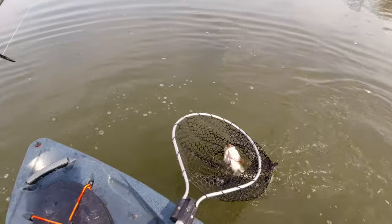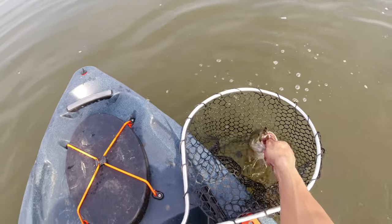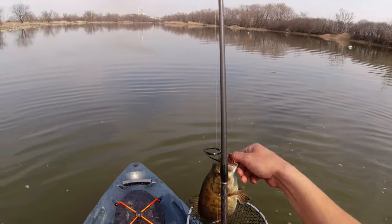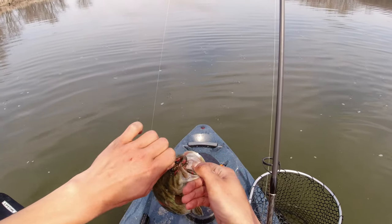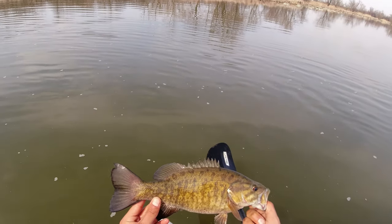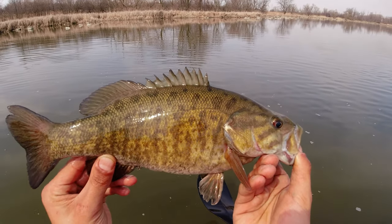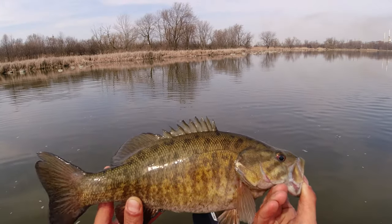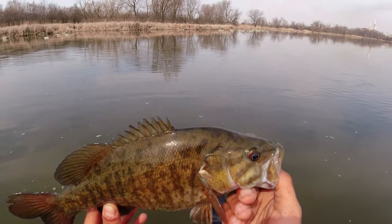Boom — another football smallmouth. Heck yeah folks, we're catching smallmouth bass. You can't be mad at a smallmouth bass, you know. Just toss him back.